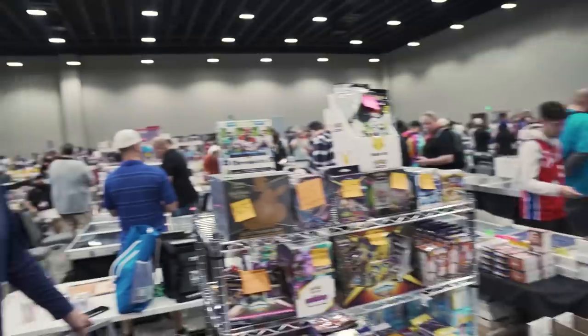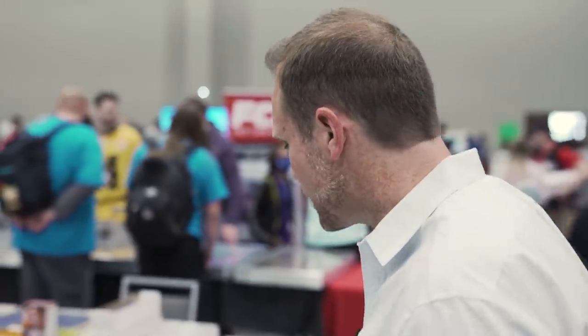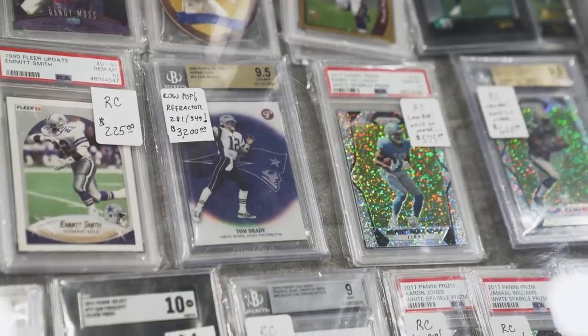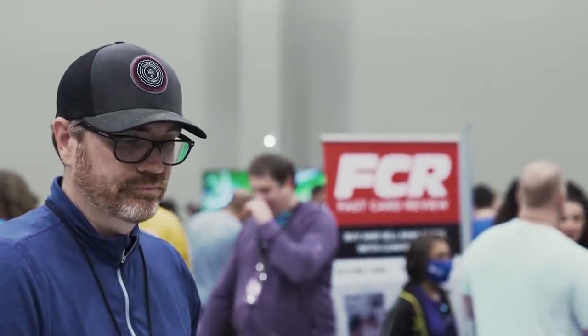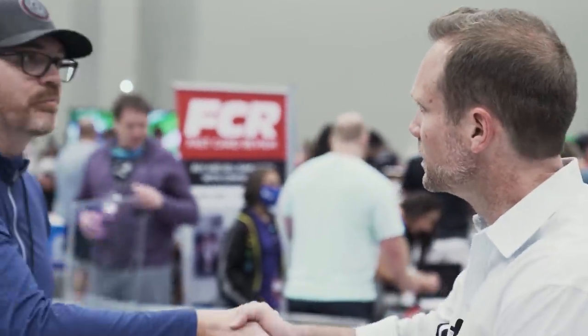I introduce myself to Brian, the dealer, and tell him I like that Brady but think $3,200 is a little high. I ask if he's firm or what he can do. His best would be $2,700. I counter at $2,500, and he agrees. That's a great deal — I'm happy to add some more Brady to my collection.